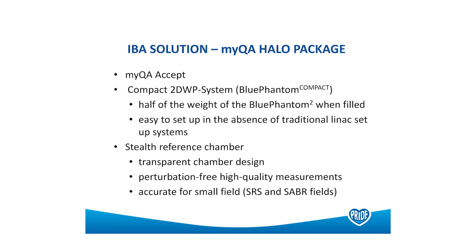IBA were actually very quick to come out with a solution for how we could commission the Halcyon — a package called the MyQA Halo package. This included MyQA Accept, a compact smaller water tank which, when filled, was easier to set up in the absence of field lights and traditional set-up methods, and a stealth reference chamber. With its transparent chamber design, we get our reference chamber back in — really important for small field sizes as well.